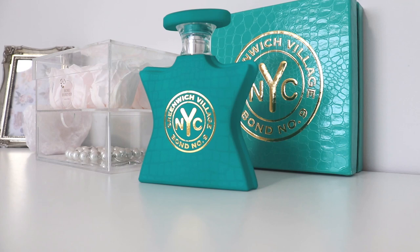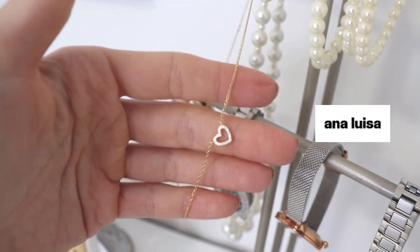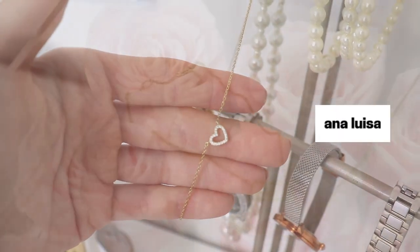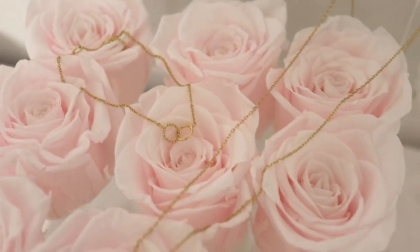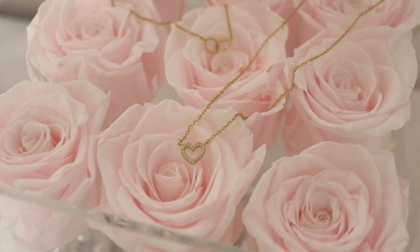So that was it for today's video, you guys — it was a little bit long, I hope you enjoyed. Don't forget to head down and check out Ana Luisa's jewelry. Thank you so much to them for sponsoring the first part of today's video, and don't forget you can save 10% with the code SIMPLESCHICLIFE10. That's it for today — I'll see you guys all next time.